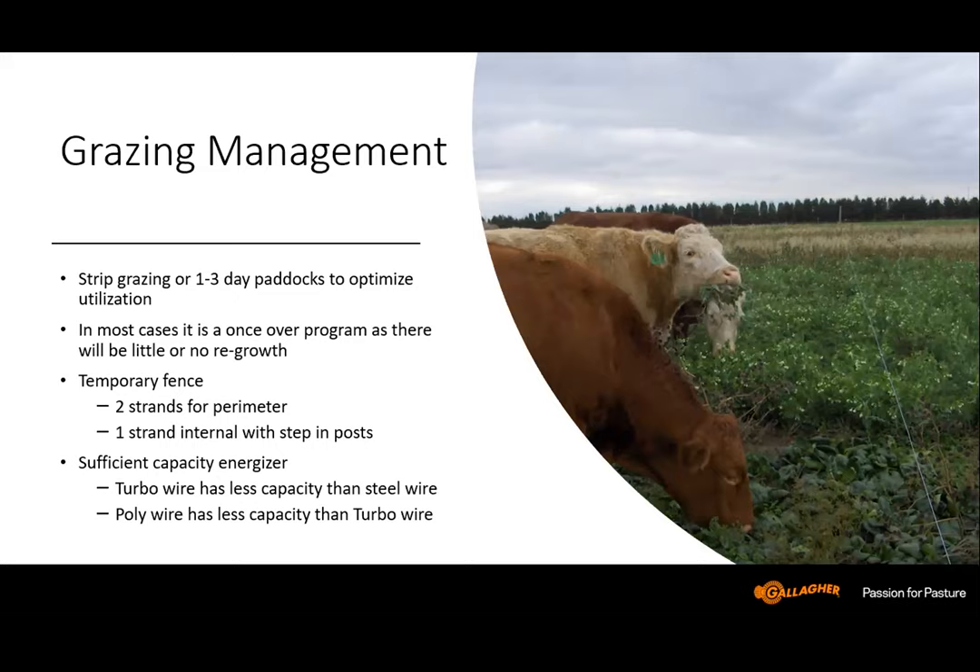Internally, one strand with step-in posts — that could be turbo wire or poly wire on a reel — can be put up fairly quickly and moved along as you go. You also need a sufficient capacity energizer to power the fence. We don't want the animals figuring out that there isn't much power and deciding to go through it. To figure out how big a strip or paddock size, estimate your daily forage needs. I like to use 3% of body weight for dry matter intake — that allows for estimation errors and a little wastage.